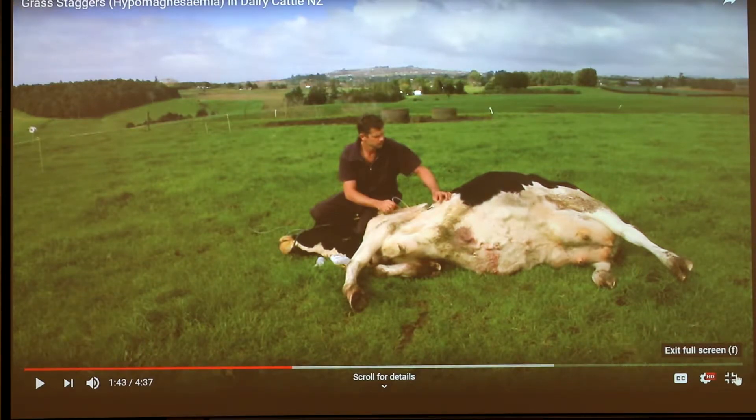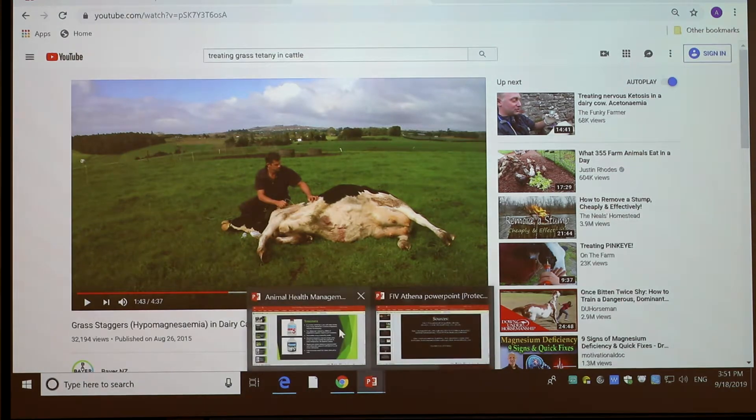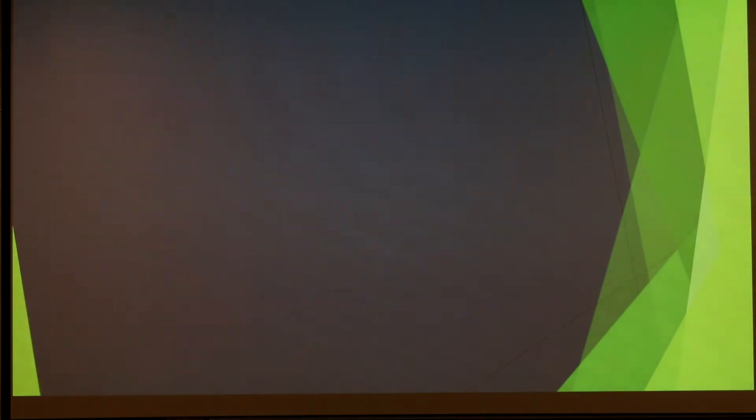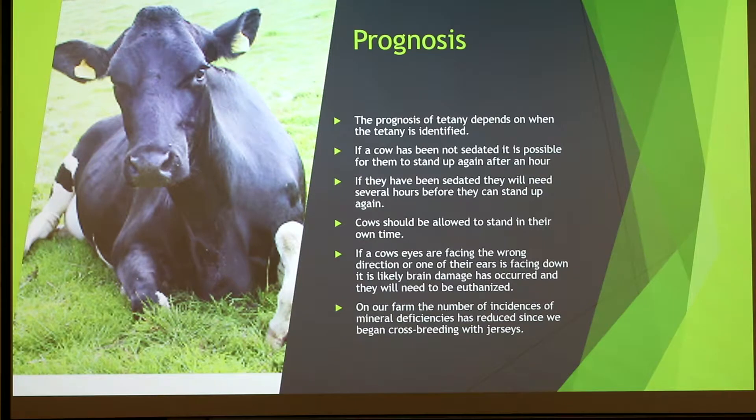As you can see, she's in a lot of discomfort. Regarding prognosis: it depends on when you catch the cow. If the cow doesn't need to be sedated she should normally be up in about an hour if caught quickly. If she needs to be sedated it will take a couple of hours before she's able to stand up. You should never force the cow to stand — she should stand up by herself. Unless caught early, it's quite hard to cure. Since we started breeding Jerseys we've had a big decline in mineral deficiencies, because they're a smaller, tougher animal, and it's the bigger, highly productive cows that are more susceptible.